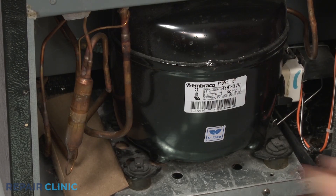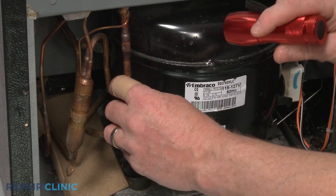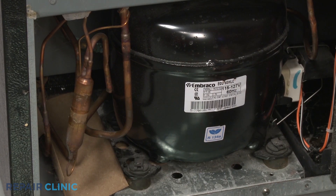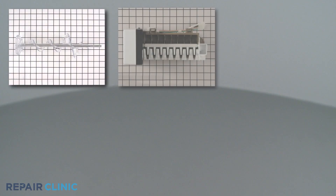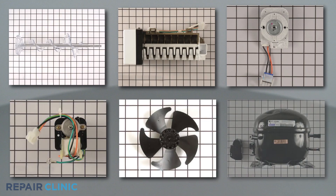A rattling or loud humming sound coming from outside the appliance is likely coming from the compressor, which can become increasingly noisy as it ages. Each of these components can be replaced with new ones to restore the refrigerator to quieter operation.